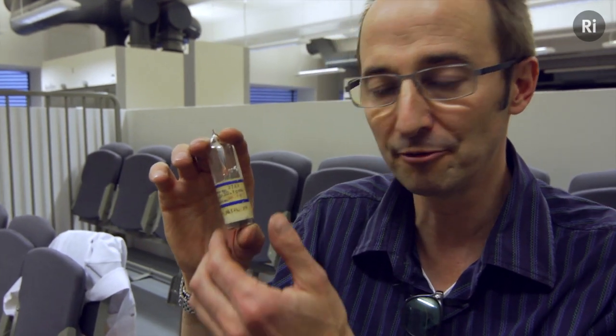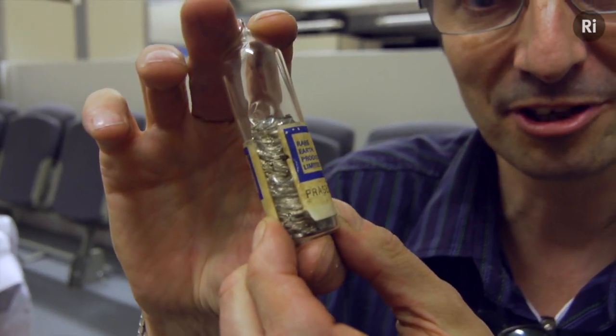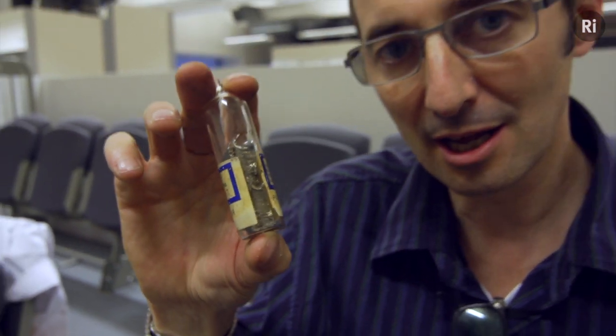What's my favorite element? That's an incredibly hard question — there's so much to choose from. But I think I'd like to choose two. And those two are praseodymium, first of all, and you can see it here in this sealed glass vial. And the other one is going to be neodymium.